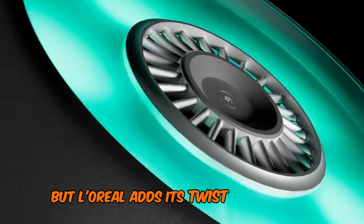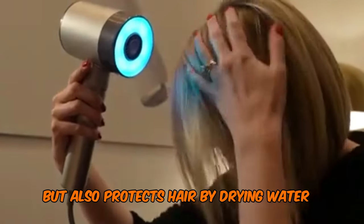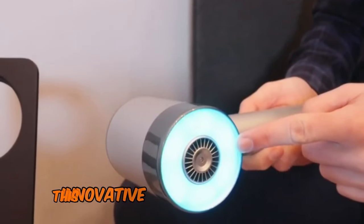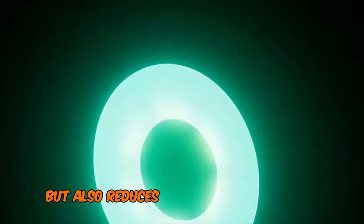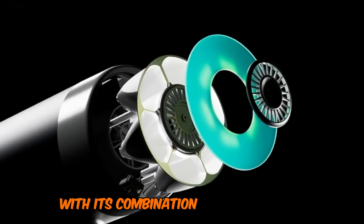But L'Oreal adds its own twist with infrared technology, which not only speeds up drying but also protects hair by drying water on the surface and preventing internal moisture loss. This innovative approach not only dries hair faster, but also reduces energy consumption by 31%.